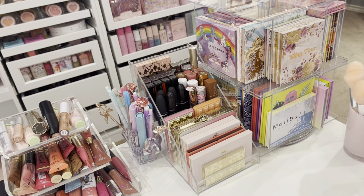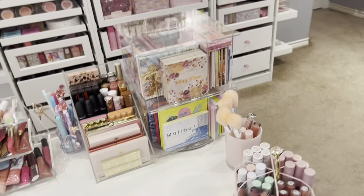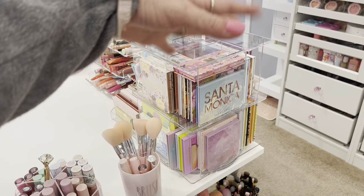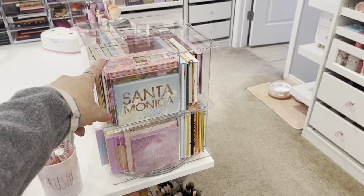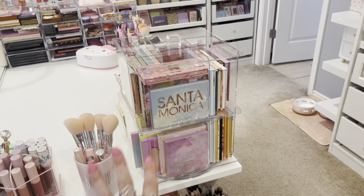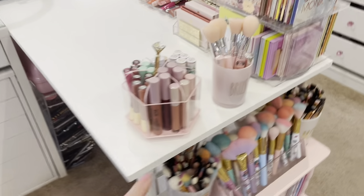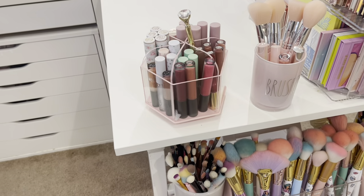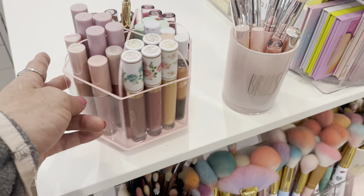This rotating lazy Susan tower everyone asks about — it turns and it was pre-owned on eBay. It's a countertop postcard display and I store the majority of my ColourPop palettes in it. Here's a Ray Dunn brush holder I found for $4.99 at Marshall's. And this little turning acrylic organizer I purchased at HomeGoods for about $8.99 — it just turns very easily.